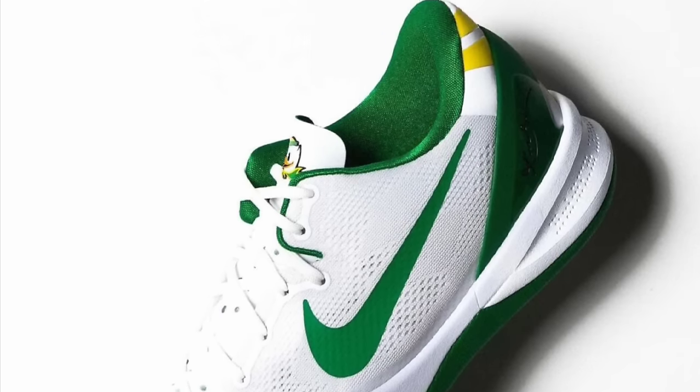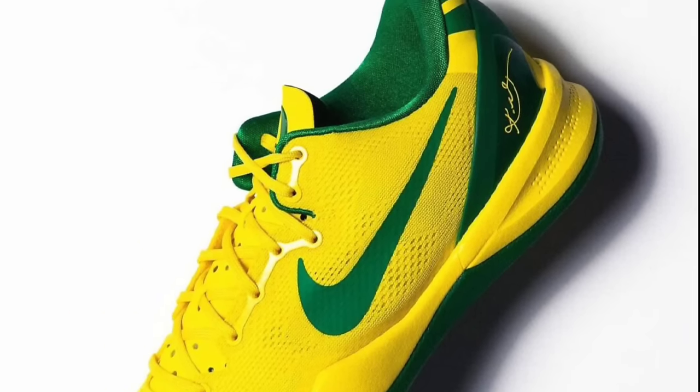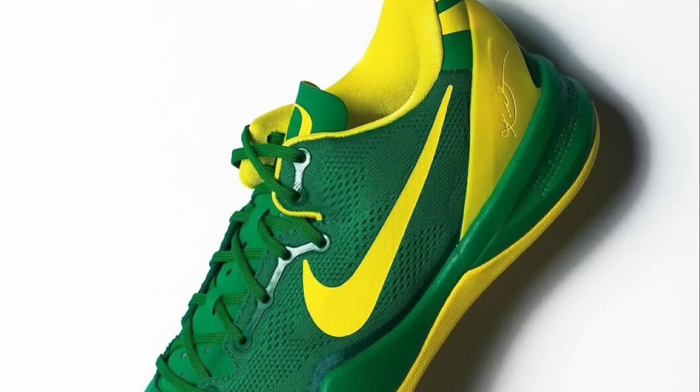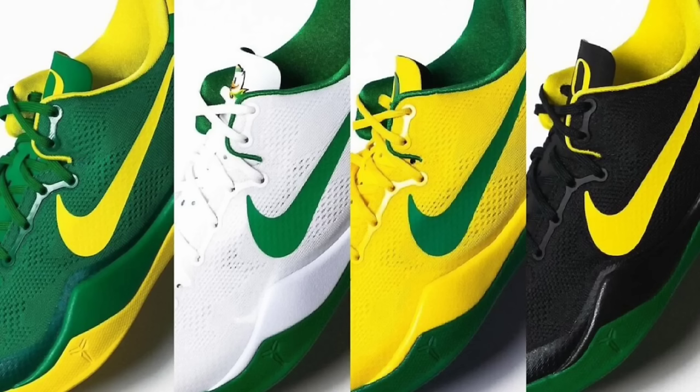Looking at the Oregon Duck PEs — Oregon was one of the schools that got four different colorways. Of course, being the home of Nike, the green base might be my favorite out of those. Let me know what you guys think about all of these PEs.